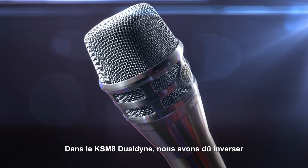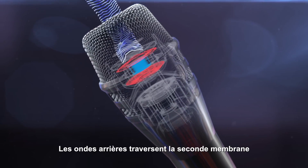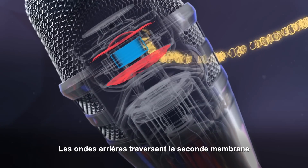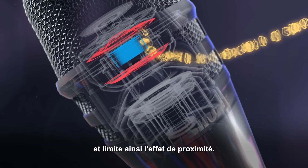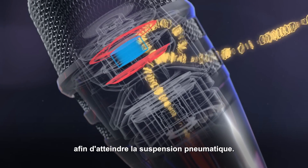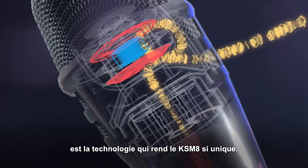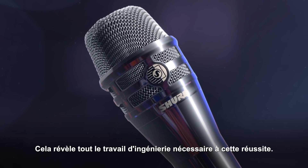In the case of the KSM8 Dualdyne, we had to reverse the flow of the dynamic mic. Sound coming from behind the microphone passes through the second diaphragm and partially blocks low frequencies from entering — and that's what controls the proximity effect. That sound then travels down the tube system and around the back diaphragm into the handle where the pneumatic shock mount is. That reversed airflow is what makes the KSM8 Dualdyne special. It really makes the engineer's job easier.